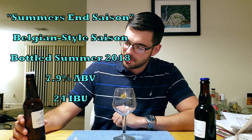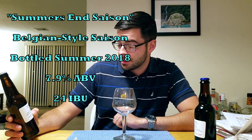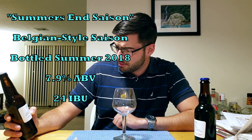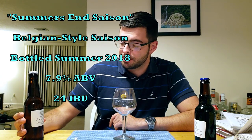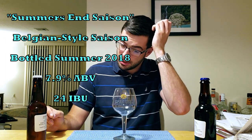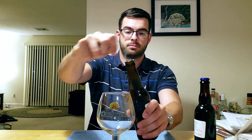I've had some bottle-conditioned beers that have just gotten really bad, so hopefully the Saison's not one of those. The Saison was called Summer's End Saison — about 7.9% ABV according to my label and 24 IBUs. I remember this one being particularly good. I hope it hasn't continued to ferment and I hope we don't have an explosion, so let's see what happens when we pour this. Not bad carbonation.